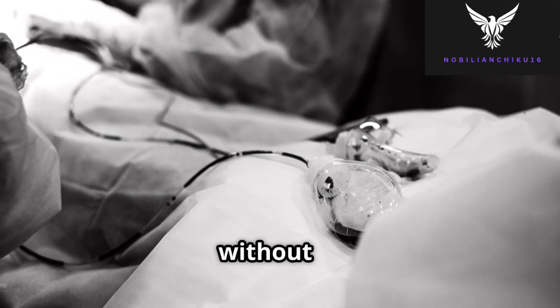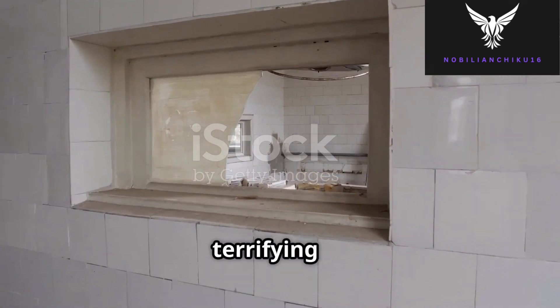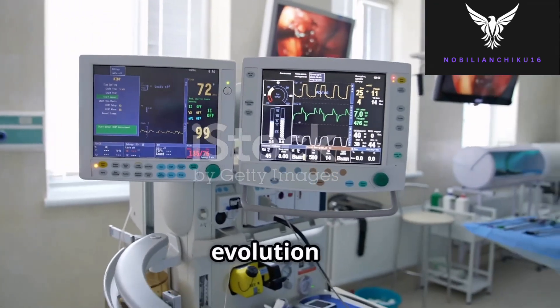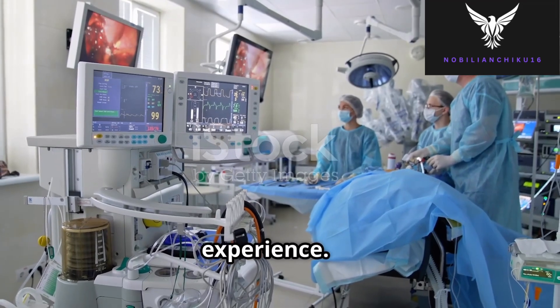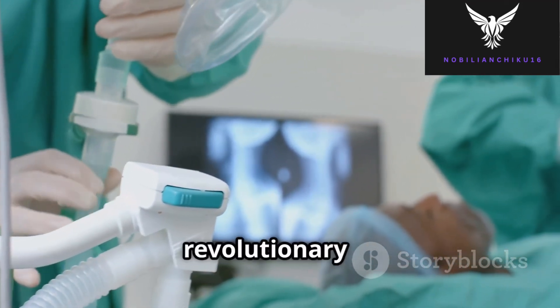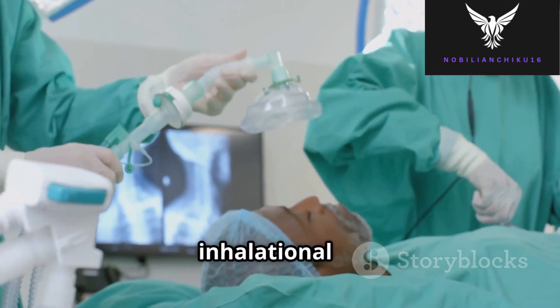Imagine undergoing surgery without pain relief — just two centuries ago, this was the terrifying reality of medical procedures. But thanks to the discovery and evolution of anesthesia, modern medicine has transformed surgery into a painless experience. In this video, I'll explore the fascinating history of anesthesia, its revolutionary advances, and take a closer look at halothane, a once popular inhalational anesthetic.